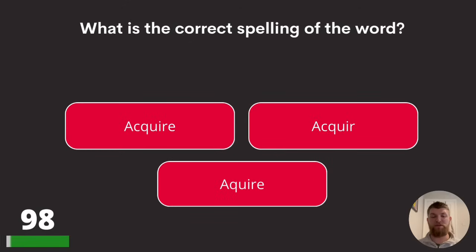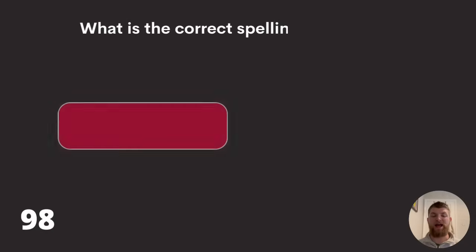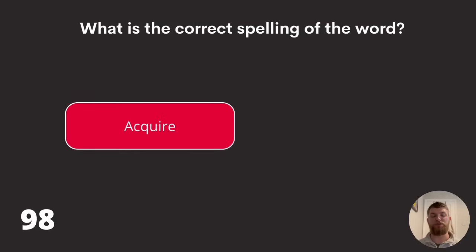Question ninety-eight: what is the correct spelling of the word 'acquire'? Three different spellings there — the correct answer is A, the top one: A-C-Q-U-I-R-E.